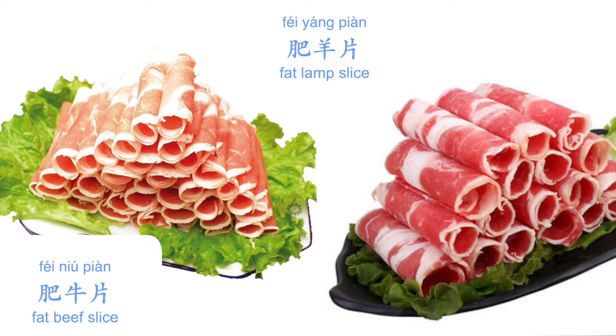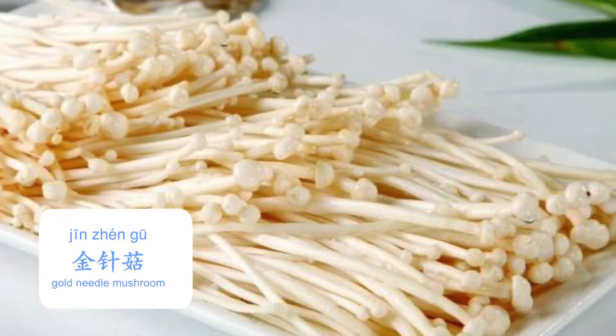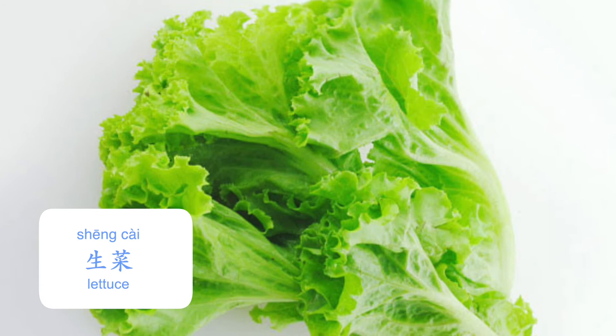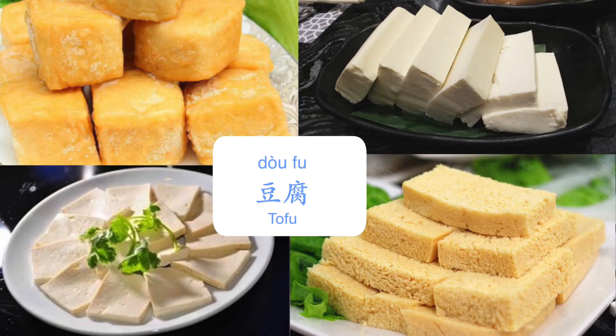Now, the food. You can pretty much have anything you want for 火锅 — the sky is the limit. But here are some must-haves: beef slices or lamb slices with fat, 肥牛片 and 肥羊片; all kinds of fish balls, 鱼丸; enoki mushroom, 金针菇; cabbage, 白菜; or lettuce, 生菜; clear noodles, 粉丝 — especially the wide clear noodles, 宽粉; and different kinds of tofu, 豆腐.